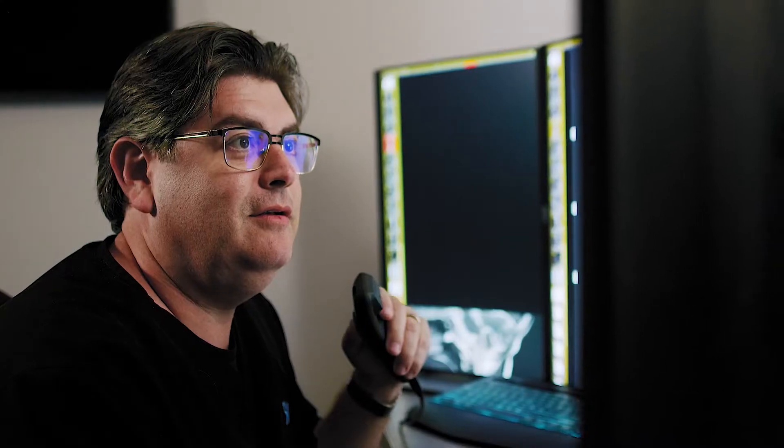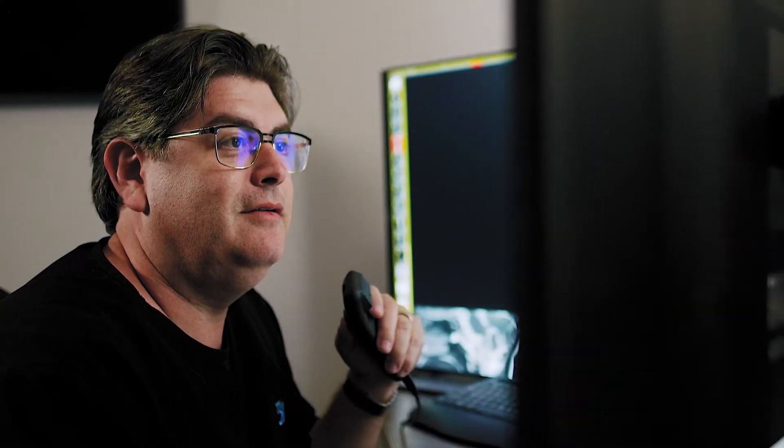We've upgraded our equipment, and then looked at upgrading the software and upgrading the protocols that we use.